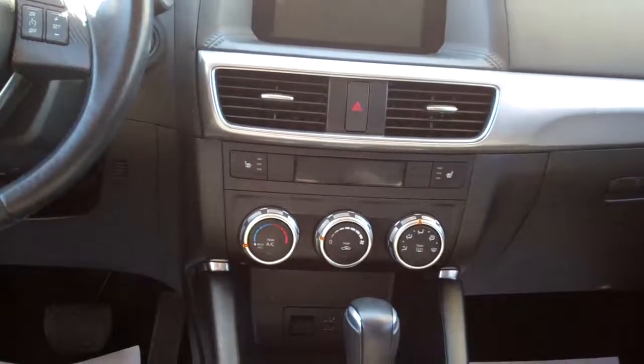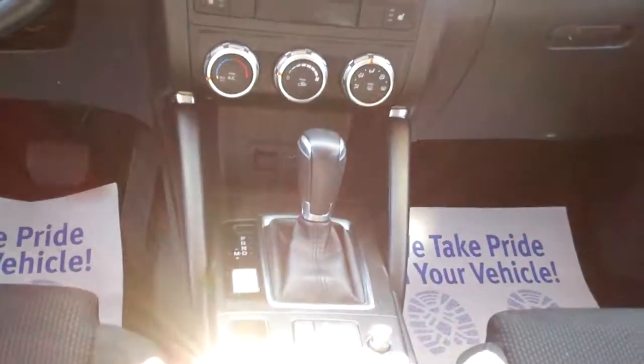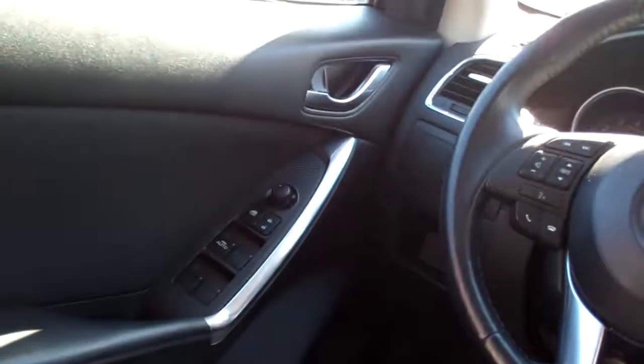You've got your climate controls for your heat and air conditioning. Heated front seats, auto-shift, program selector down here, cup holders, radio and cruise control on the steering wheel along with Bluetooth controls, power windows, door locks, mirrors, analog gauges — nice car.